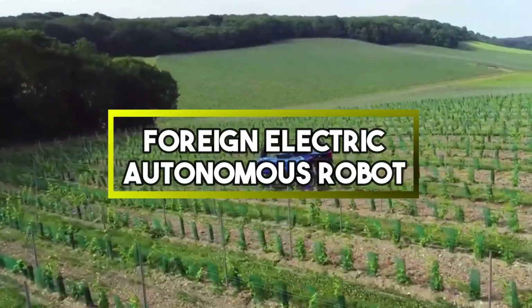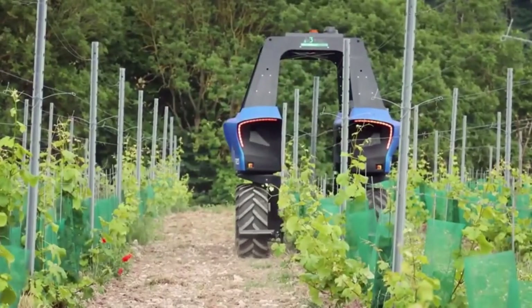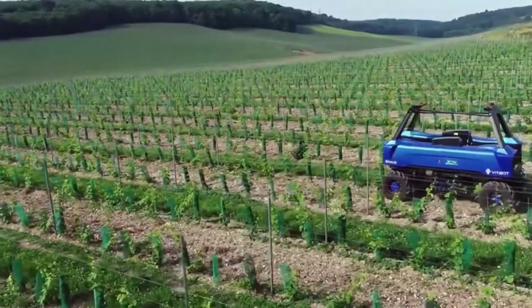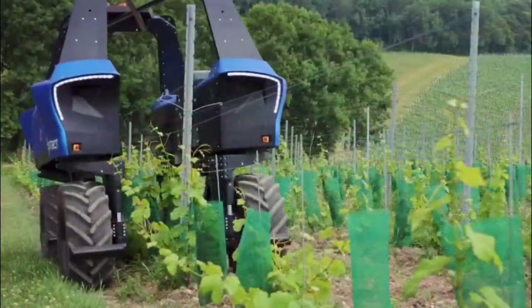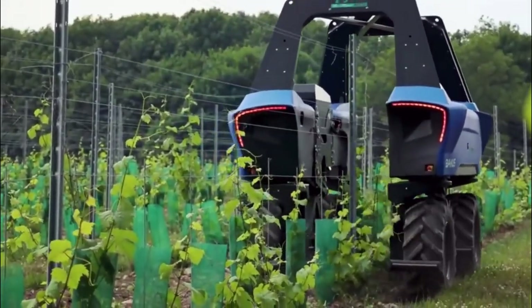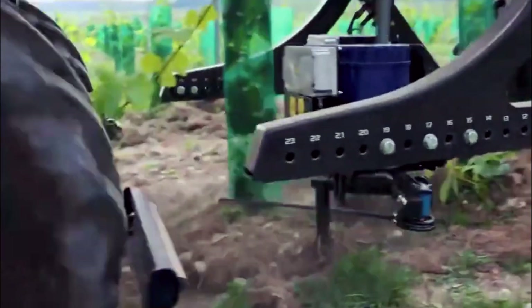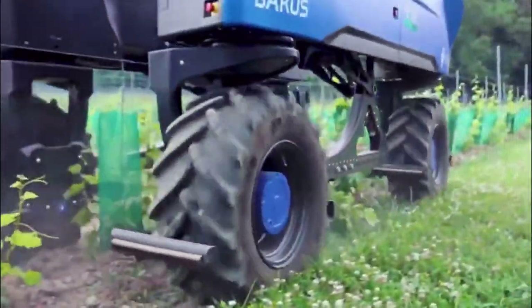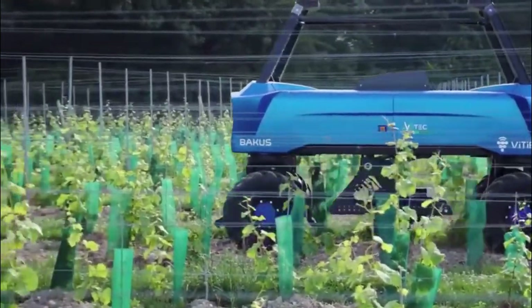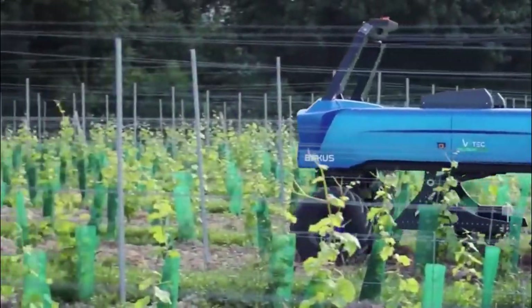The Bacchus Electric Autonomous Robot by Vitabod is an impressive combination of cutting-edge technologies, essential durability and precision. It is designed to liberate farmers from the exhausting work in vineyards. The Bacchus Robot is entirely electric, utilising a range of innovative tools for soil processing, and its operations fully comply with the strictest agroecological requirements.